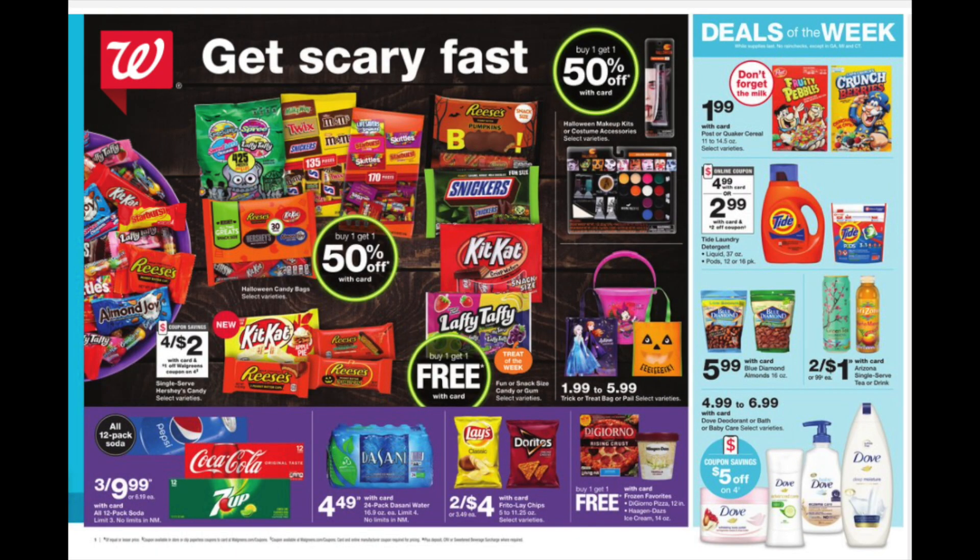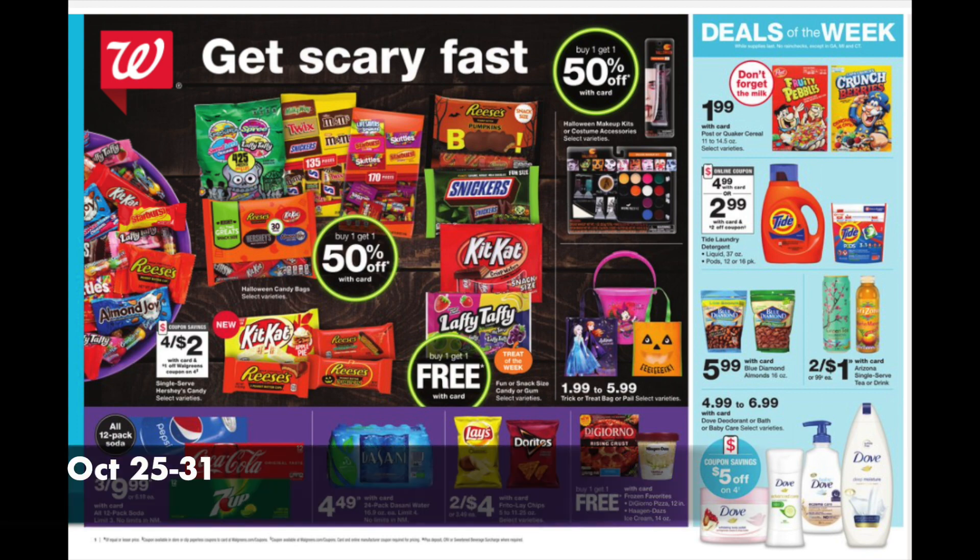Hello friends! Running Kimono here. This is the Walgreens preview for the week of October the 21st to the 31st. Happy Halloween! Some of these deals start specifically on that date. A couple of them are just monthly deals, so you can do them today if you want to run out and do it.